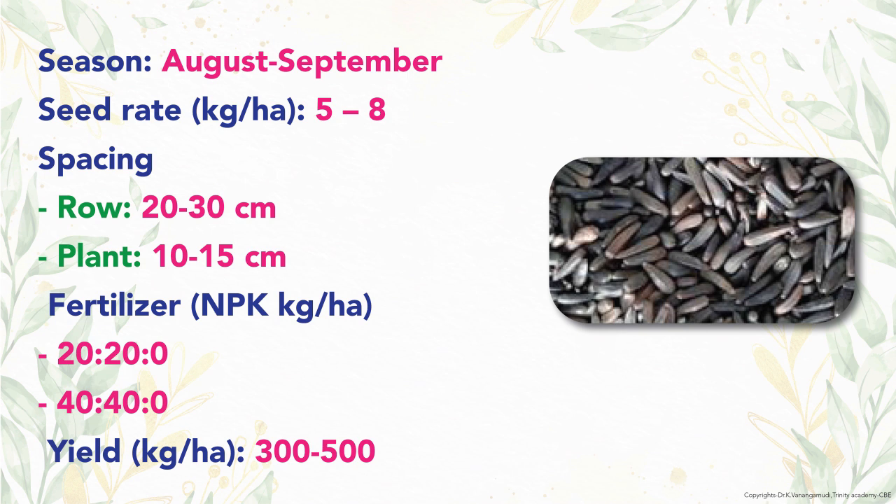Recommended fertilizer dosage is 20:20 kg NP for rain-fed and 40:40 kg NP for irrigated crop. Productivity of Niger is 300 to 500 kg per hectare.